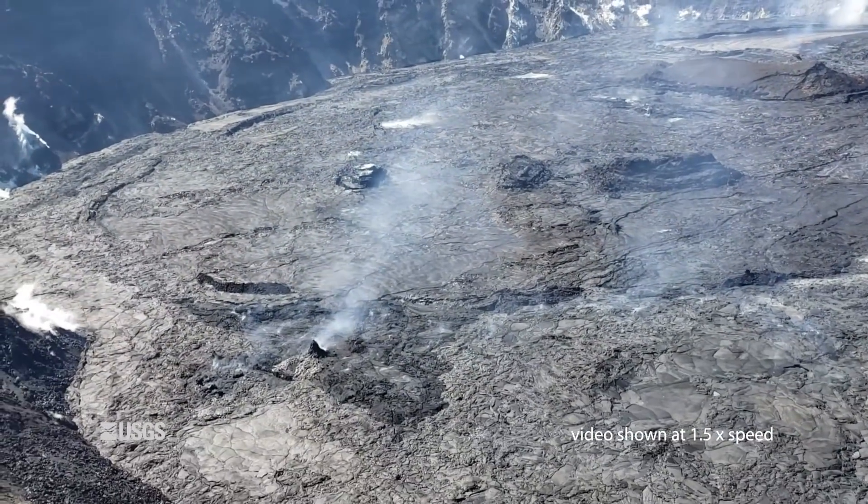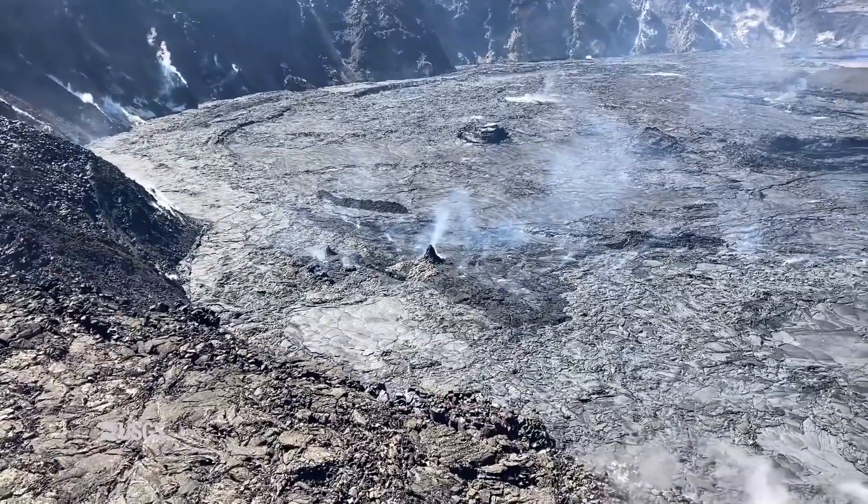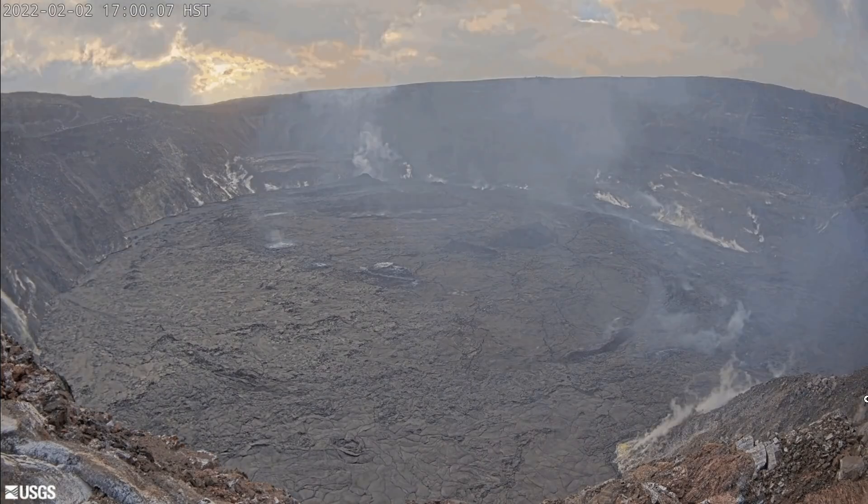Earthquake activity in the summit region remains below background levels. The USGS Hawaiian Volcano Observatory says no unusual activity has been noted along Kilauea's east rift or southwest rift zones, and there are no indications of the eruption migrating elsewhere on the Hawaii Island volcano.